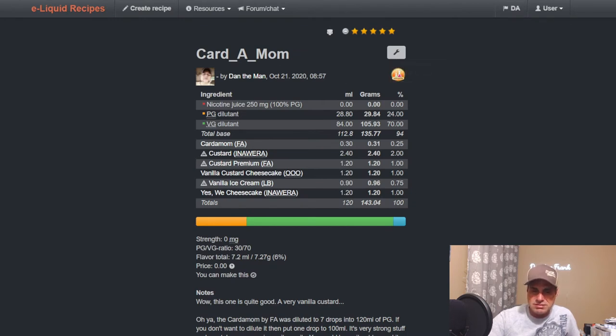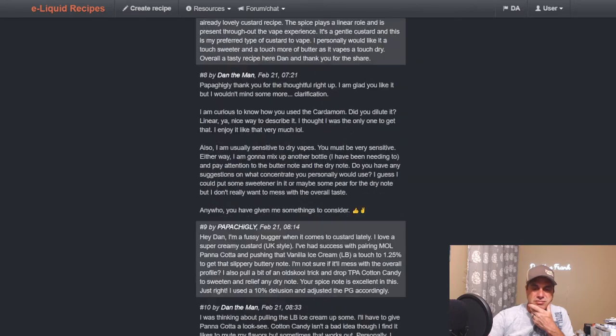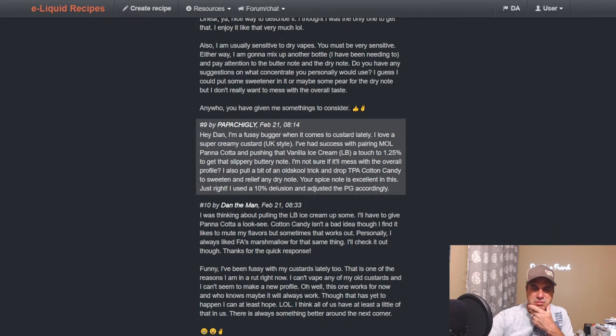Dan the Man put cardamom in there — interesting. He used Inawera Custard at two, Custard Premium, Vanilla Custard Cheesecake at one, Liquid Barn Ice Cream at 0.75, and Yes We Cheesecake at one. It's kind of more of a vanilla custard than a cheesecake. Interesting, very interesting mix.